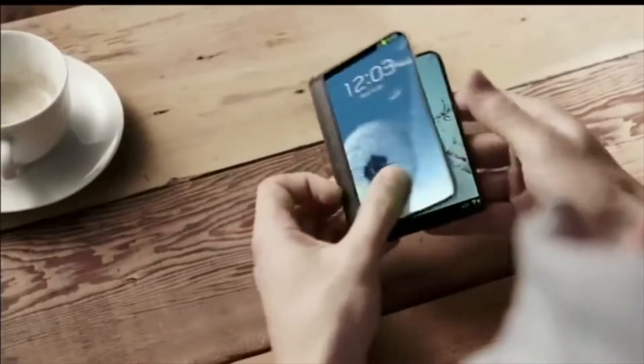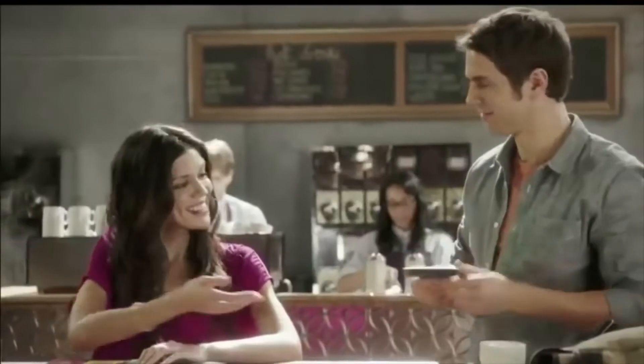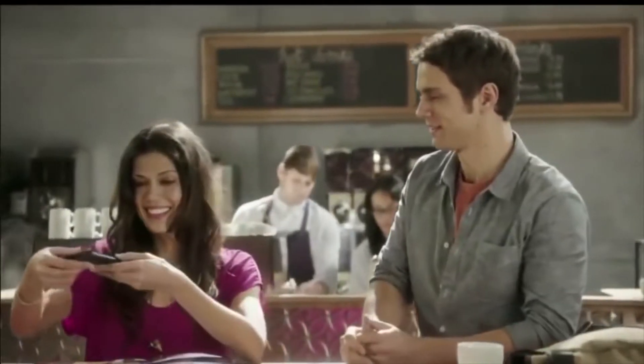10 years ago, Samsung unveiled a concept folding smartphone in a CGI-only film. Despite the fact that we are sitting here right now holding a smartphone which is much better, it seemed like something out of a science fiction film.